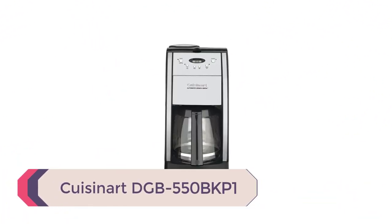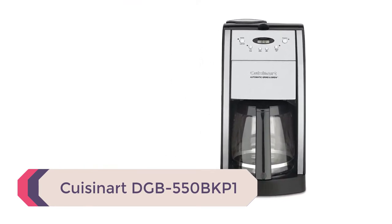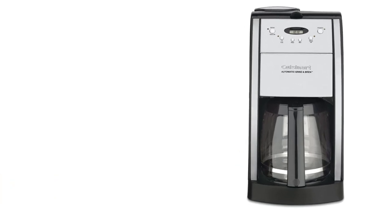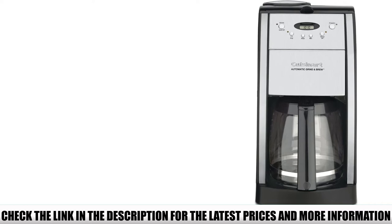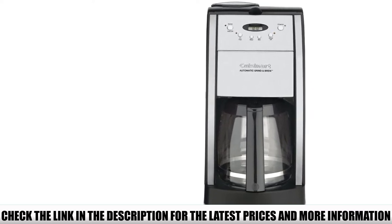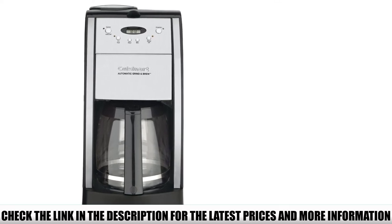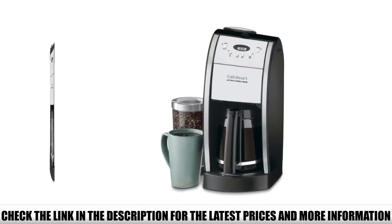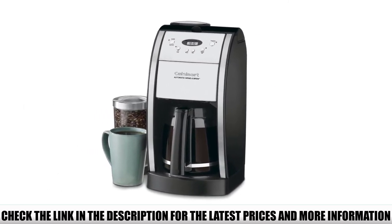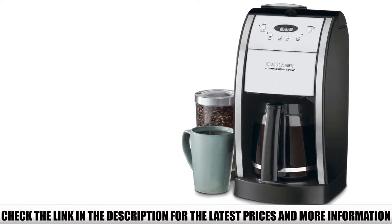Number 2: Cuisinart DGB-550 BKP1. As far as grind and brew coffee makers go, this is my favorite model that offers a single-serve function. Fresh coffee brewed from freshly ground beans is definitely the best — nobody can argue with that. And having a machine that both grinds and brews your beans saves you the hassle of having to grind them separately. But if you want to use ground coffee, not a problem — just turn the grinder off and load the filter with pre-ground coffee instead. Simple as that.